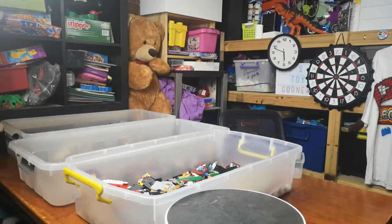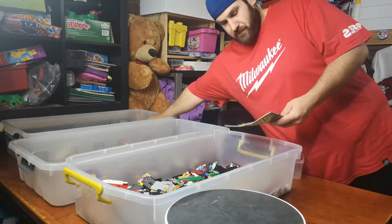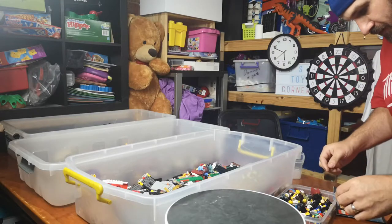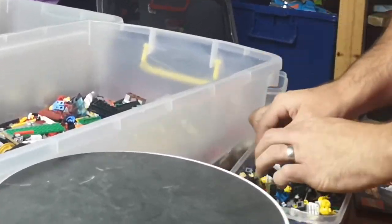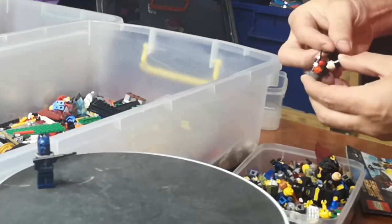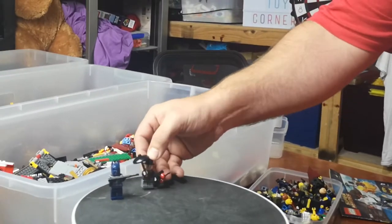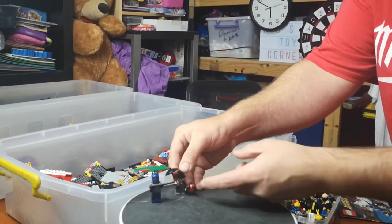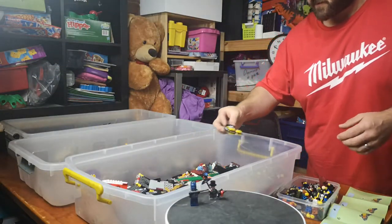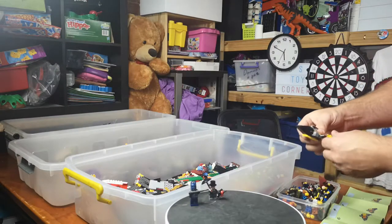We're going to see if we can try and find more. Let's look for our minifigures. We have our little penguin. So we're after the Batman cart and we've got some of it here.